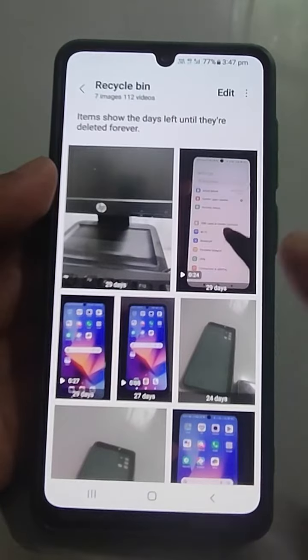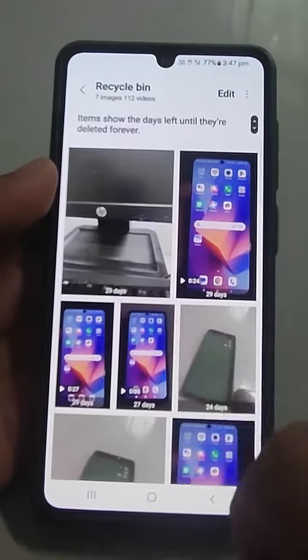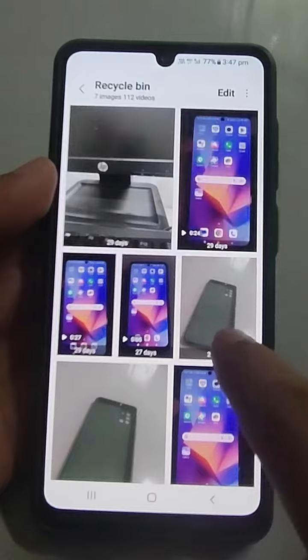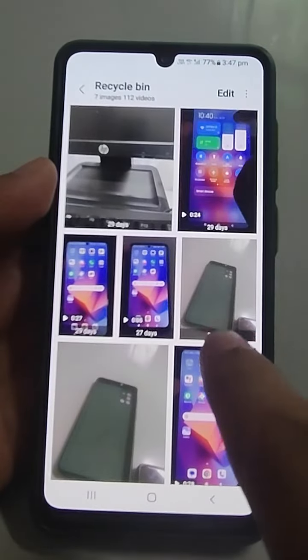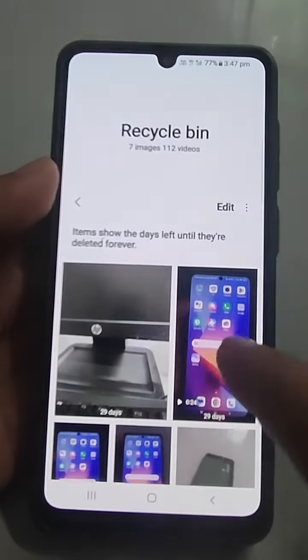Files are kept here for 30 days. After 30 days they are deleted. It is showing me the time — this photo will be kept for 24 more days, because it was deleted from this phone five or six days ago.